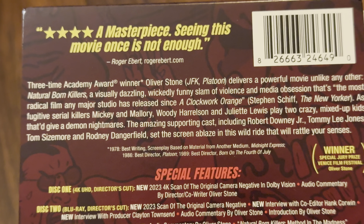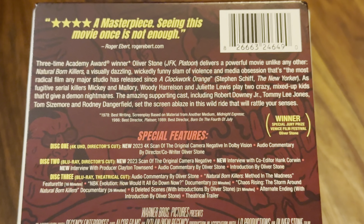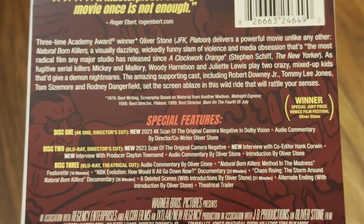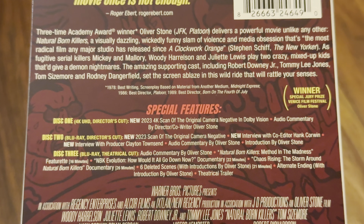Let's have a look at the back before we take the J-slip off. Disc one is the 4K disc and it has the director's cut, which I'm pleased about. I do prefer the director's cut over the theatrical. I remember years ago when Warner Brothers released this — the USA got the director's cut and the UK got the theatrical. The 4K is a scan done in 2023 of the original camera negative.